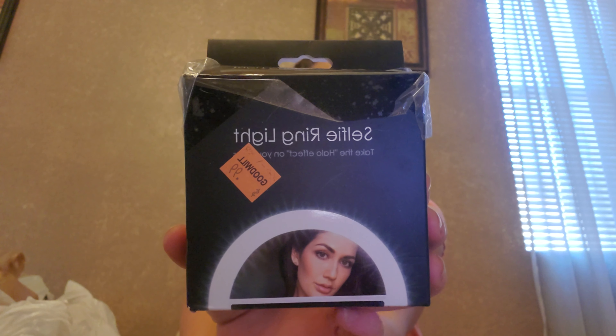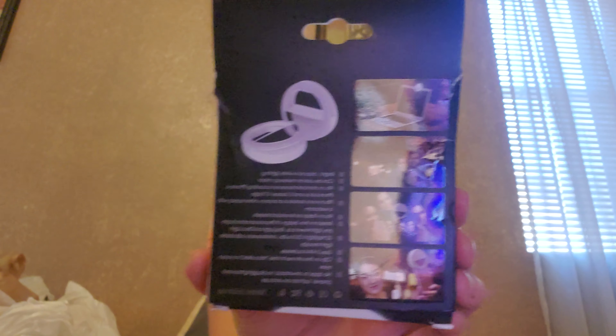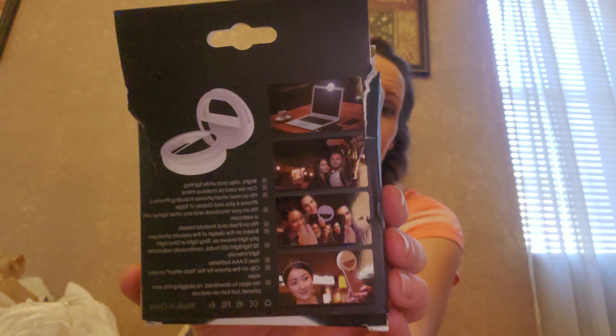My niece is 10 years old and oh my gosh, is she the hardest person ever. Yesterday she liked something, today she doesn't — you just have to take your chances for Christmas. I got her this selfie ring light. I looked it up and they're usually around $15. This one was an orange tag from yesterday, so I got it for 50 cents. I looked inside and it's perfectly fine — everything is in there, instructions and all. She likes to do a lot of stuff on the internet, so I thought it was really cute.